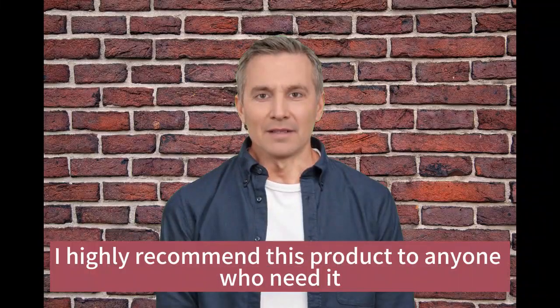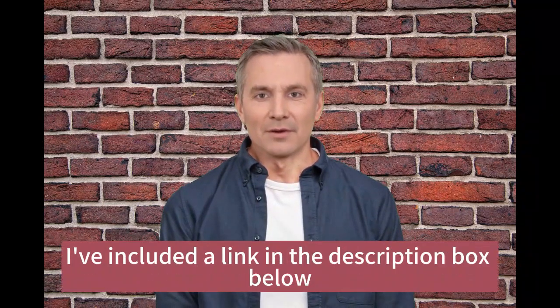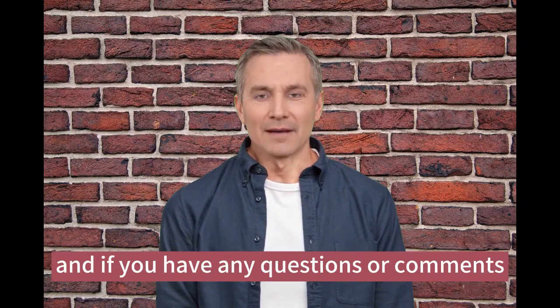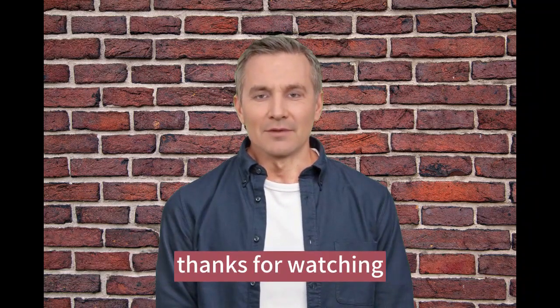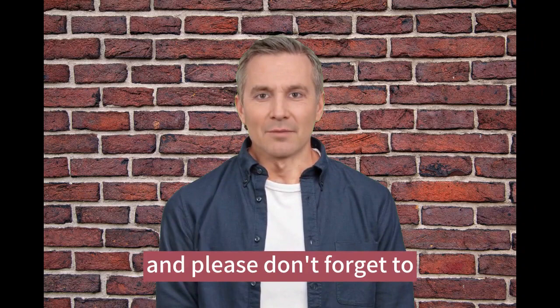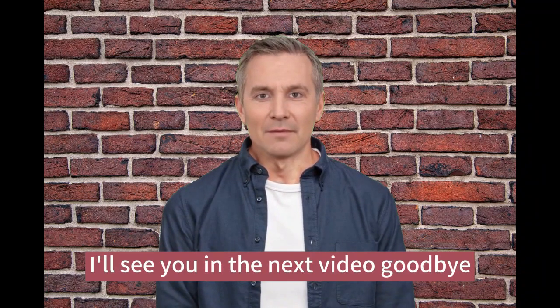Overall, I highly recommend this product to anyone who needs it. If you want to check it out for yourself, I've included a link in the description box below. If you have any questions or comments, feel free to leave them down below. Thanks for watching, and please don't forget to subscribe to our channel and give this video a like. I'll see you in the next video — goodbye.